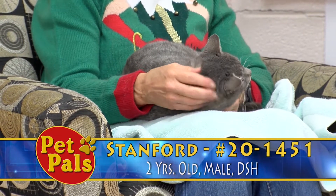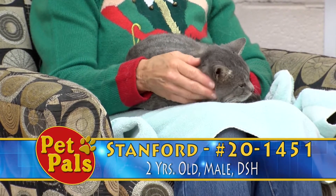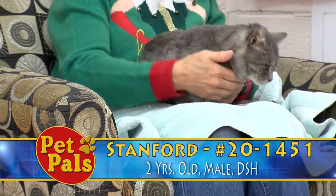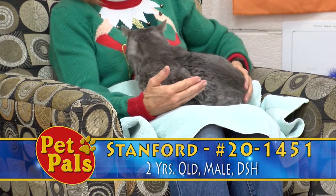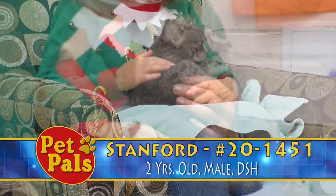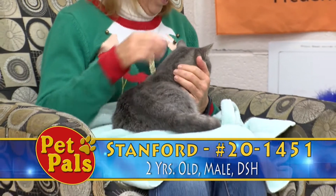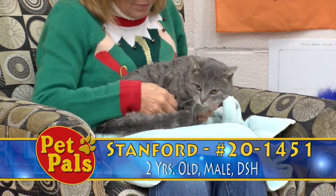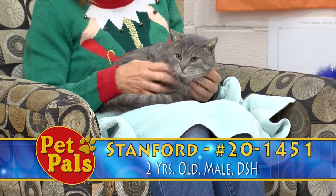People often say, well, if it was a stray, is it going to try to get out again? I have a cat that I adopted — I found him as a stray — and he is the least likely to try to escape because he knows that it's much better inside than outside. So if you're worried about that, not necessarily true. I think Stanford here is showing us quite strongly that he would just rather be cozied up with you forever. So if you're interested in Stanford, you can adopt him here for a fee of $97.50, and you can visit him here Monday through Saturday.